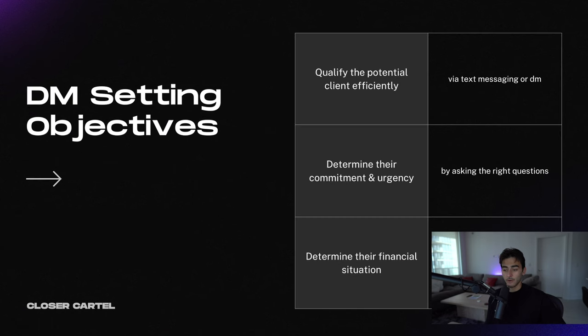As a DM setter, you're doing three main things. You're qualifying the potential client — is this person even interested in what you do? If they message you and they're like, 'I want to make money' but they have no idea what you do, they're probably not going to be good for a sales call. You want to determine their commitment and urgency — get them excited: 'Yeah, I want to do this, why now? Because I hate my job, I want to do this now.' And then you want to determine their financial situation.